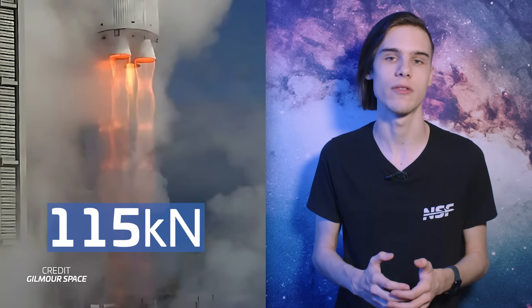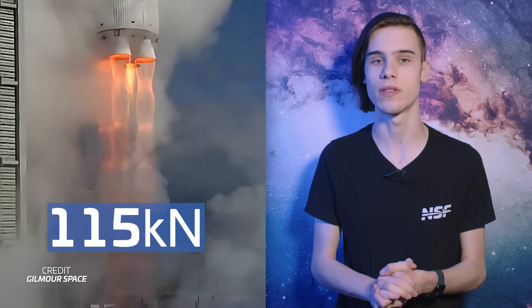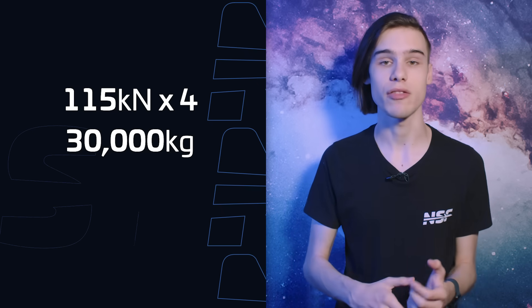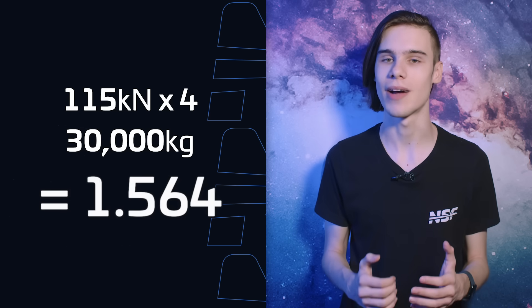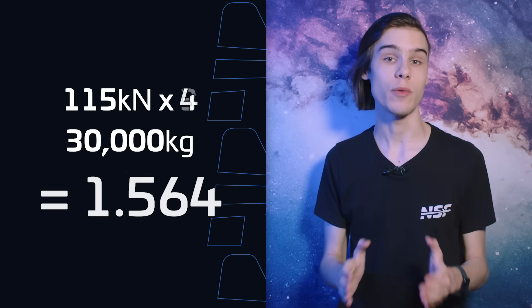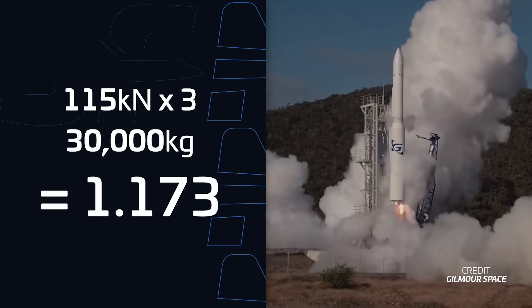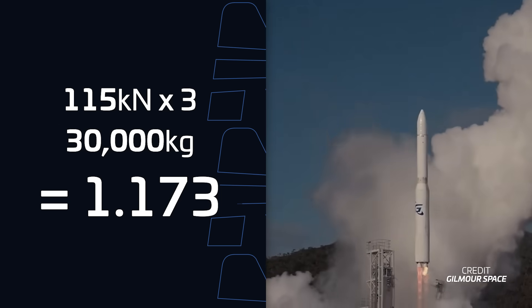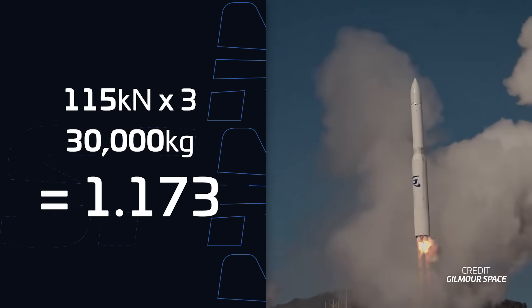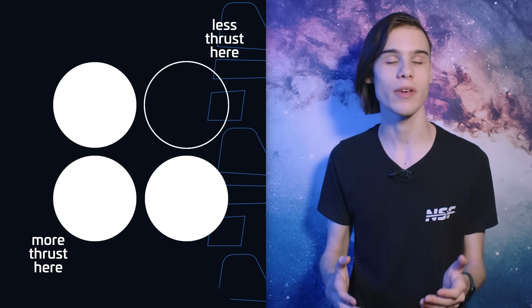Each of the four Sirius engines on the first stage produces 115 kilonewtons of thrust, as of the most recent data provided during the final qualification test in 2022. In a normal scenario, this would give Eris a thrust-to-weight ratio of 1.5 at liftoff, which, judging by the first half second by eye, looks to be about correct. However, if you take away one of those engines, the thrust-to-weight ratio drops to 1.2 — in other words, the thrust of the three remaining engines is barely enough to keep the rocket slowly climbing, which we can also see from the awesome video provided by Gilmore Space. The three remaining engines are also not symmetrically placed around the centre of mass, resulting in the power slide.